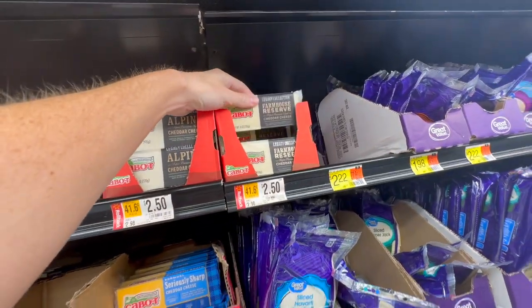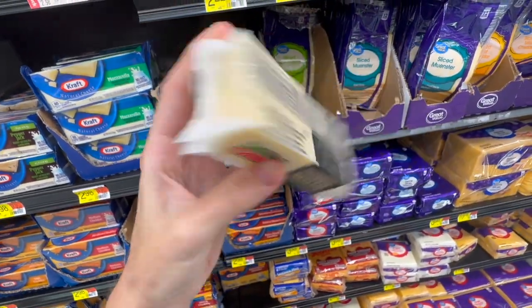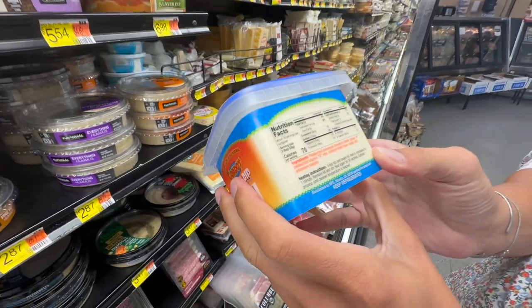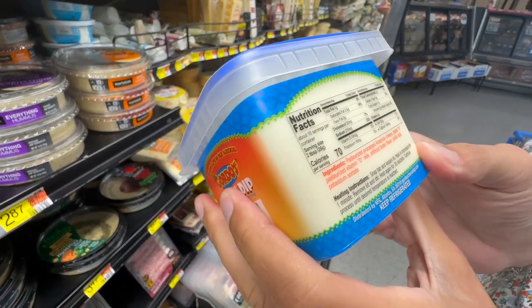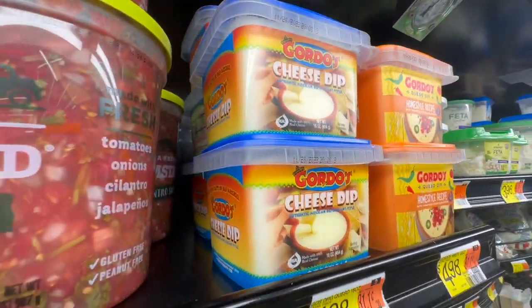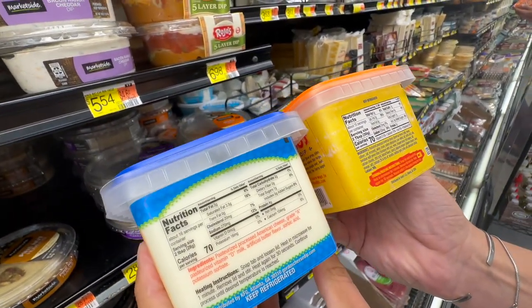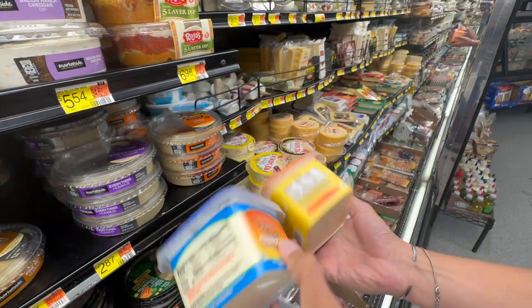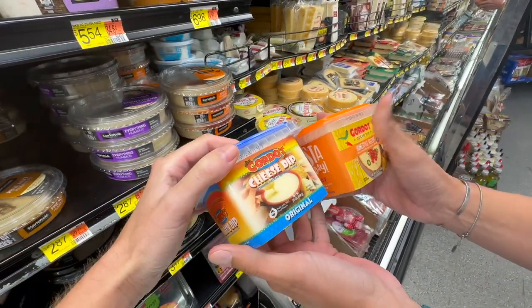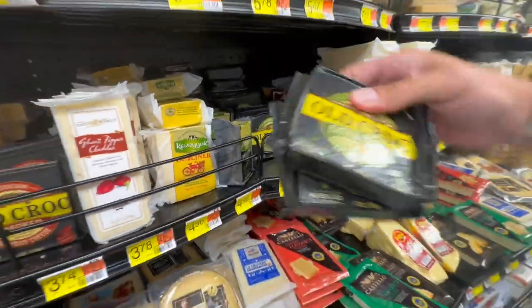This Cabot brand Farmhouse Reserve Cheddar is a must-have, almost daily staple for us. If you've watched any of our videos, you'll know we're big fans of Gordo's cheese dip — the one in the yellow packaging has a fiesta flavor with tomatoes and peppers. I prefer just the plain version with the blue lid. The ingredients are not terrible and it goes great for dipping our hot dogs, sausages, and burgers. We also love the Old Croc extra sharp cheddar.